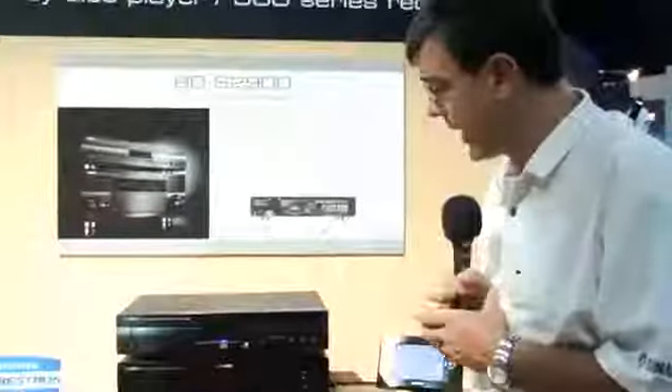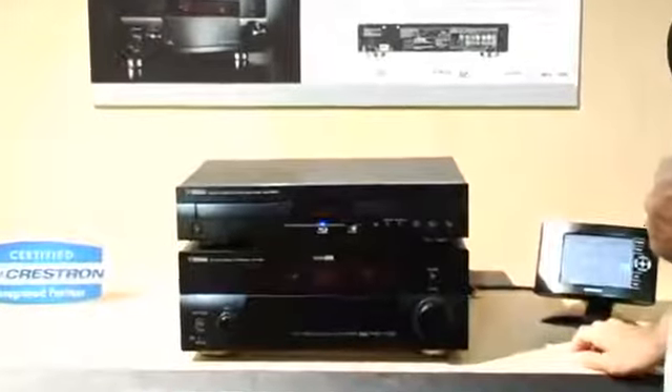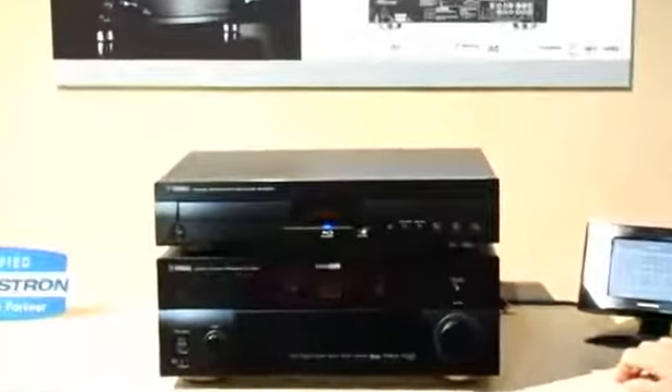Hi, my name is Phil Shea, National Training Manager at Yamaha. Here at CEDIA, we're showing off Yamaha's new BDS 2900, our new Blu-ray player from Yamaha. It's the cosmetic match to our new receiver line of surround receivers, the 1900 and 3900.